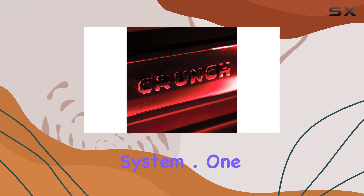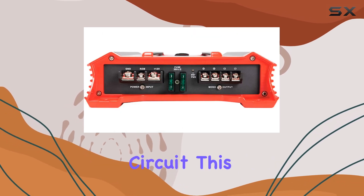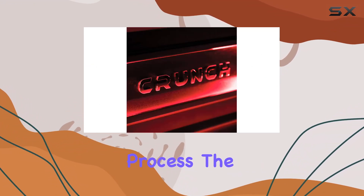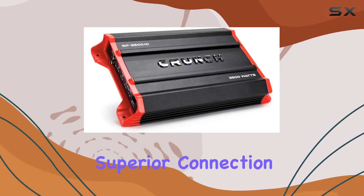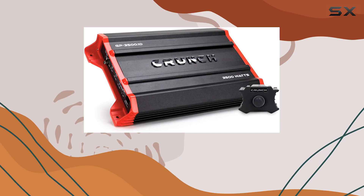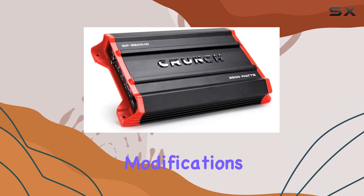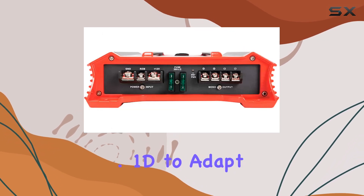One of the standout features of the GP 3500.1D is its low noise pre-amplifier circuit. This ensures that the signal from your source unit is transmitted with minimal distortion, maintaining the purity of sound throughout the amplification process. The inclusion of nickel-plated RCA inputs enhances this quality further, offering superior connection that minimizes interference and distortion. For those with OEM audio systems lacking RCA outputs, the amplifier's high-level inputs provide a convenient solution, facilitating easy integration without the need for extensive modifications.